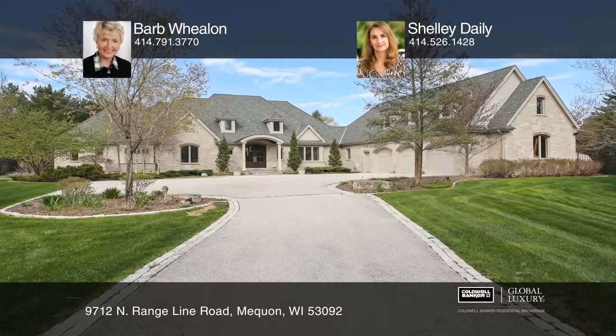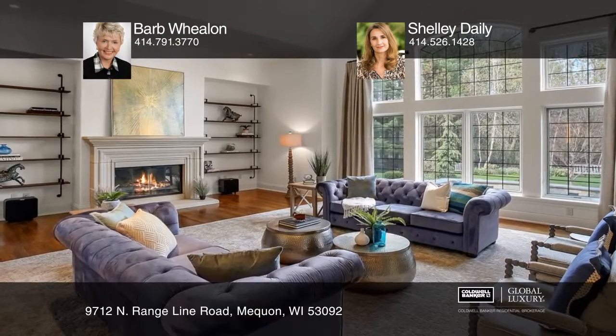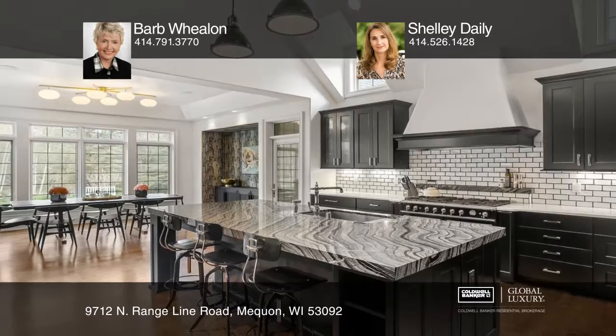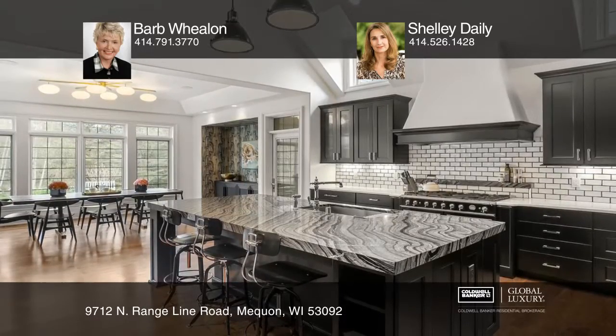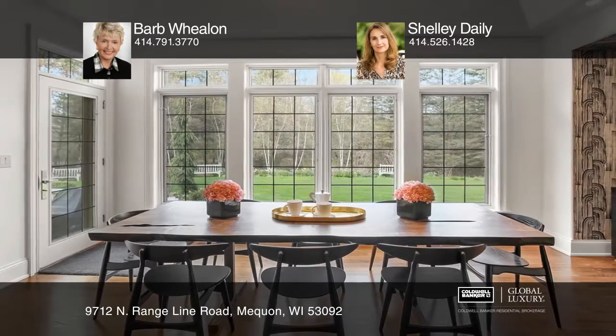Welcome to this stunning custom home on a private road in Mequon. This home features five bedrooms and six baths. As you enter, the gracious foyer opens to an expansive great room with vaulted ceilings and a beautiful limestone fireplace.